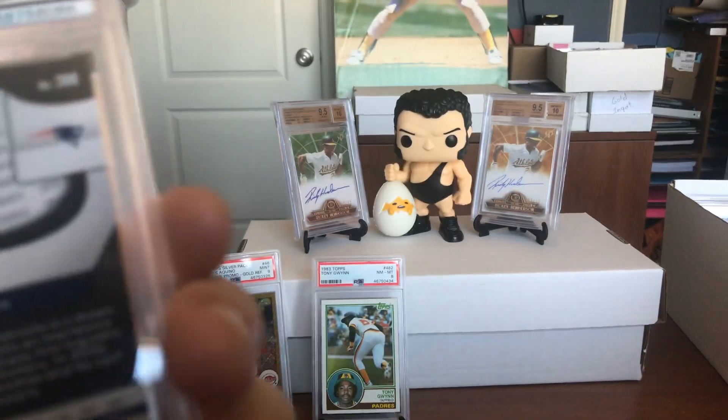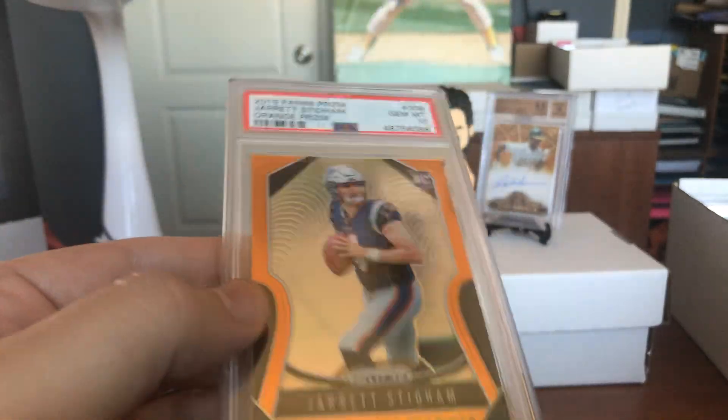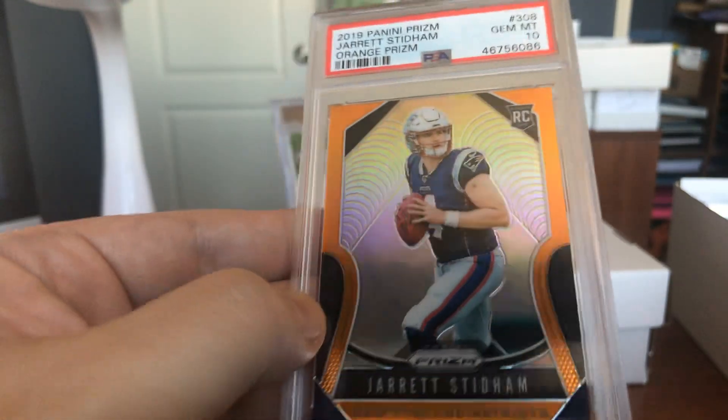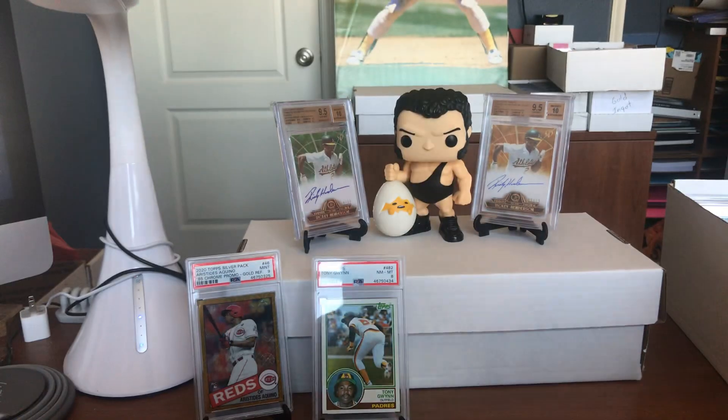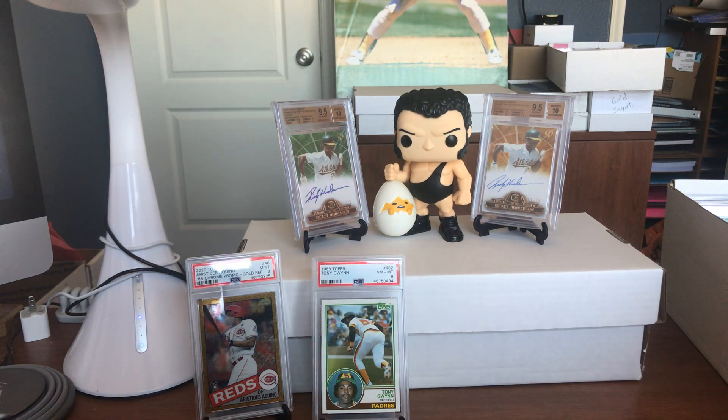Look at this — Orange Prism, numbered out of 249, Jared Stidham. Look at that beautiful orange. We're making good time, but we've got tons and tons to go through. Thank you so much for watching. We're going to continue plugging along here.